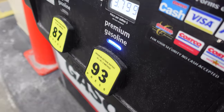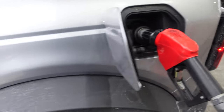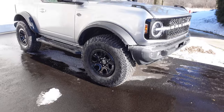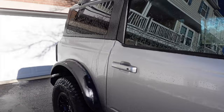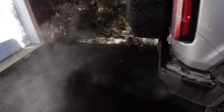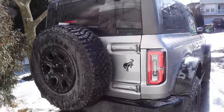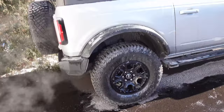Giving the Bronco the full 93 premium, so we get the 330 horsepower and 415 pound-feet of torque from the 2.7 EcoBoost V6. It ice rained last night, so the Bronco is covered in ice — there's just a sheet of ice on the back, and it's all black ice behind it, so I almost fell opening the tailgate. The Bronco is very salty and dirty, so we're going to have to wash it.